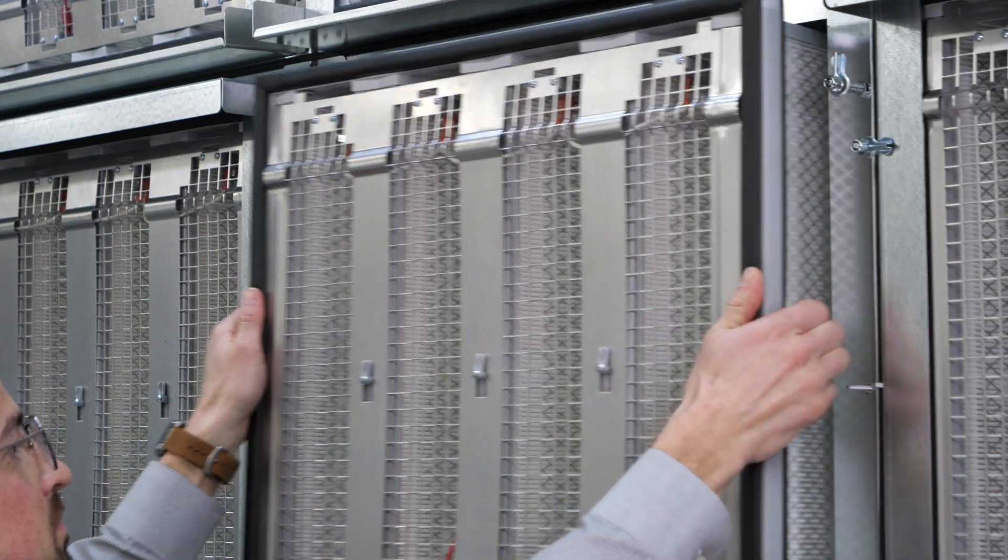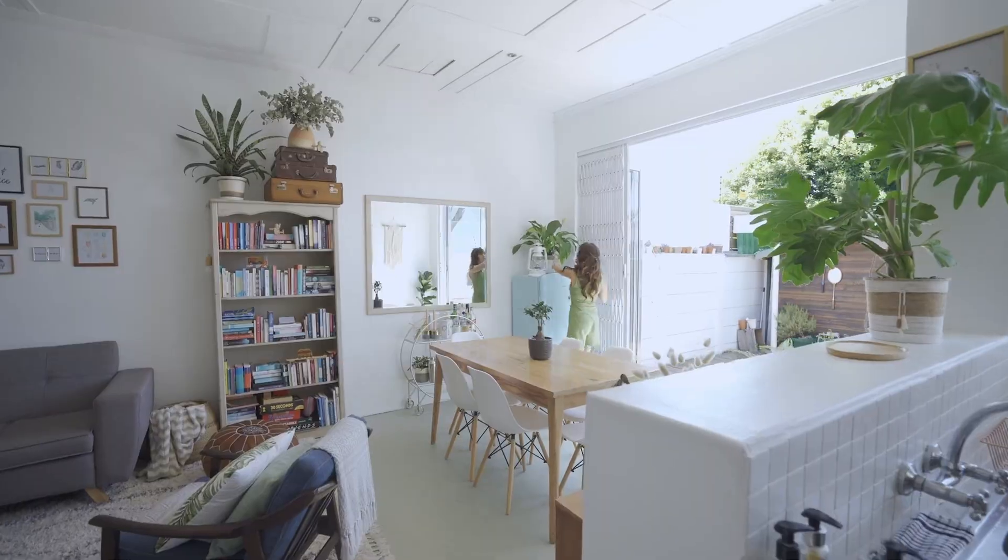These front-loaded systems are modular, which gives us the ability to build for any type of environment — large spaces, small spaces, medium-sized spaces. We can easily deploy these solutions for any environment, so they're cost-effective, but they're also easy to maintain.